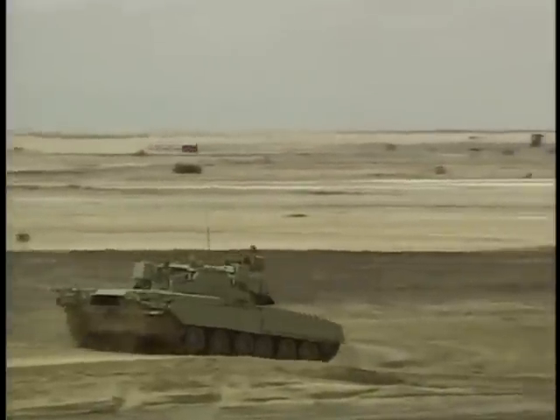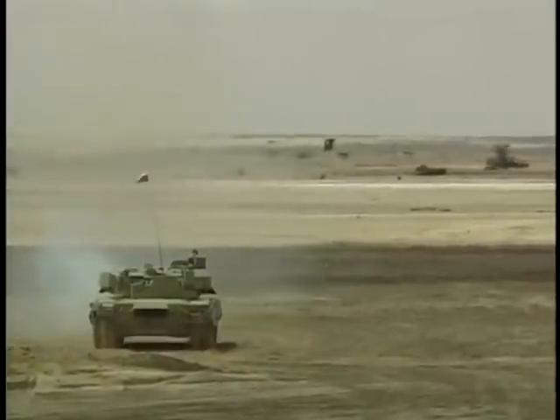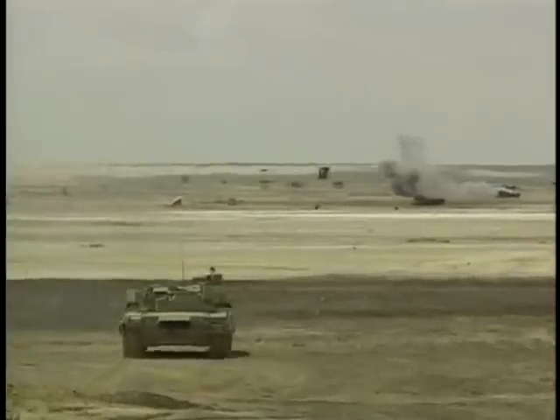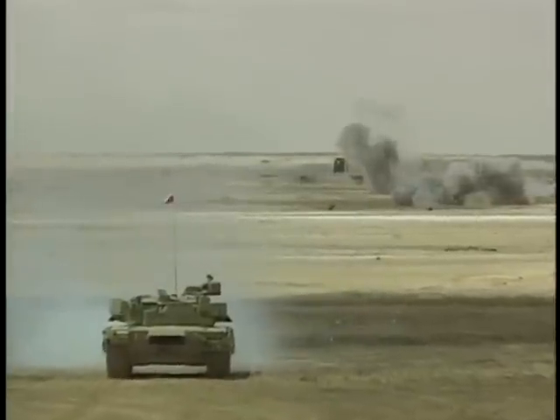In terms of firepower, the Russian T-80 is in the same league as its best Western counterparts. It is armed with a 125mm smoothbore gun, while most Western tanks have a 120mm smoothbore. Without a doubt, the fire controls on most Western tanks are superior to those on the T-80 when firing conventional ammunition.